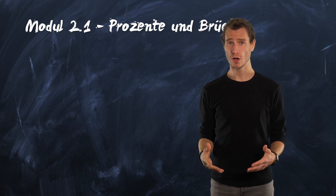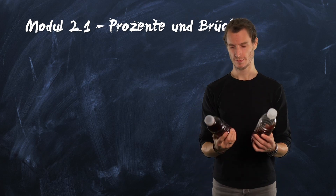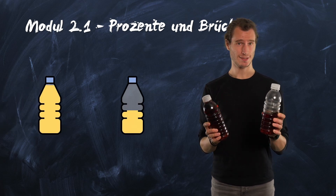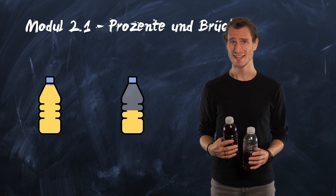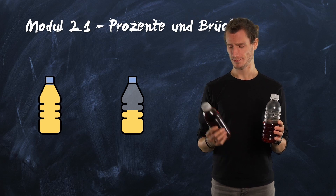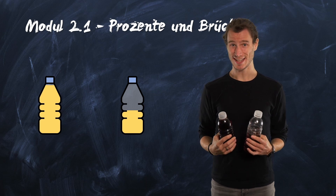Sometimes these words also help us to compare things with each other. The juice bottle on the left is completely filled. The one on the right is only filled up to the middle. With everything you've learned up to here, you could easily calculate that the bottle on the right contains half as much as the bottle on the left. In maths, one would say the bottle on the right is 50% filled.